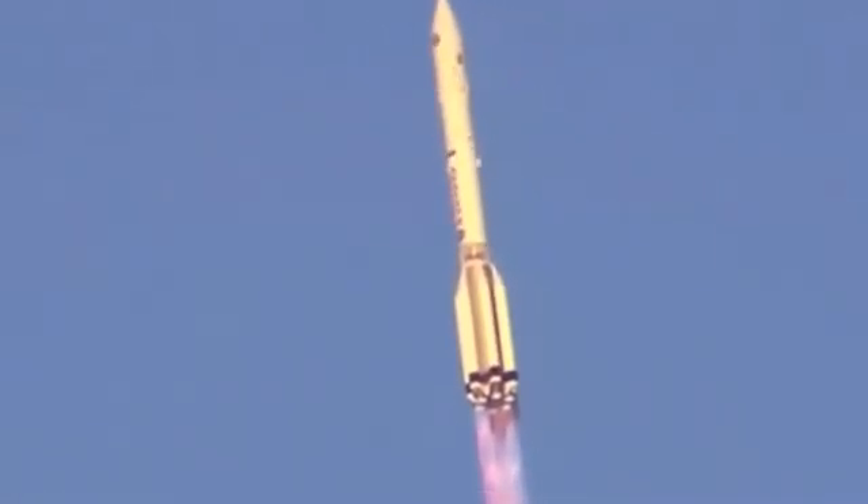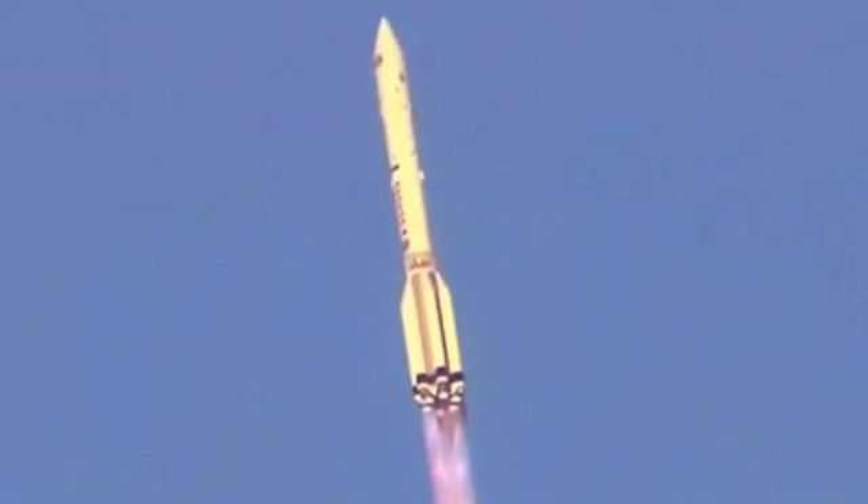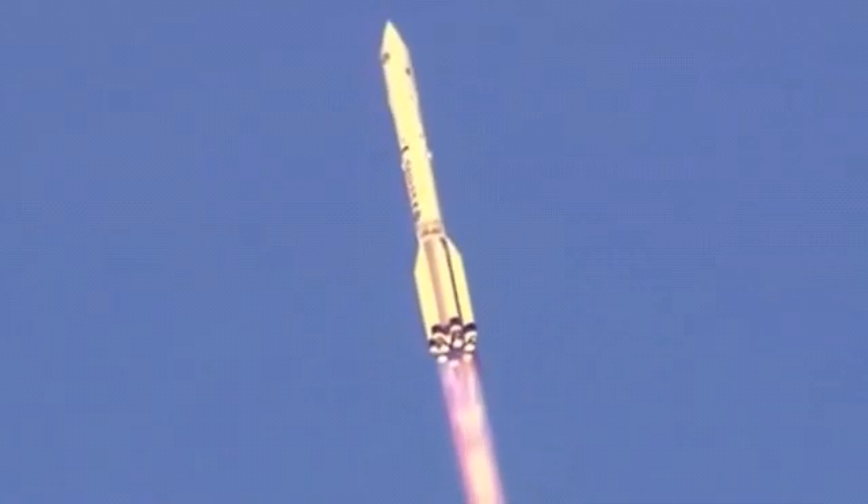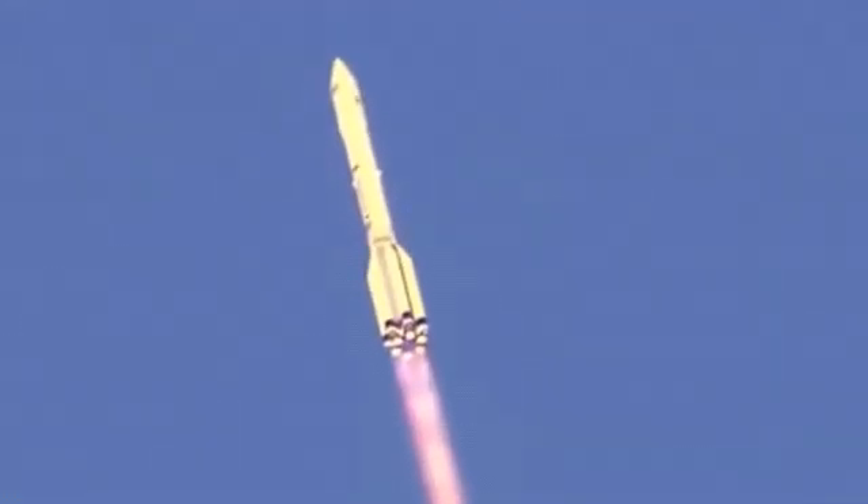Nominal pressure reported in the six first stage engines. Forty seconds into the flight, good stabilization on the vehicle.